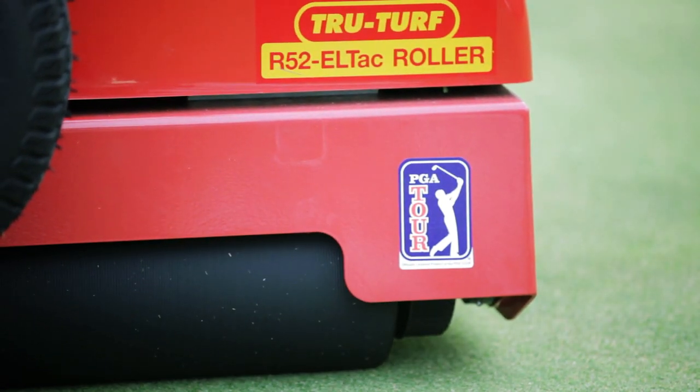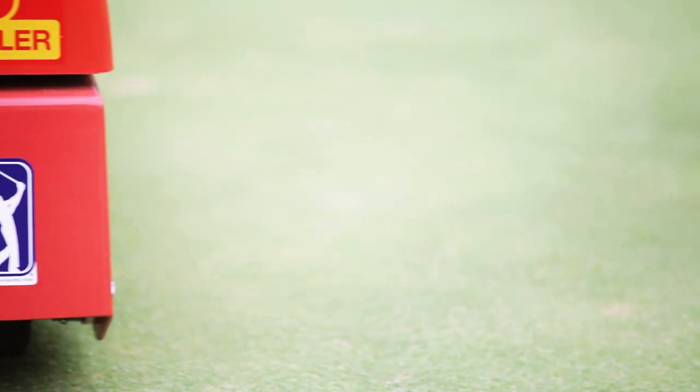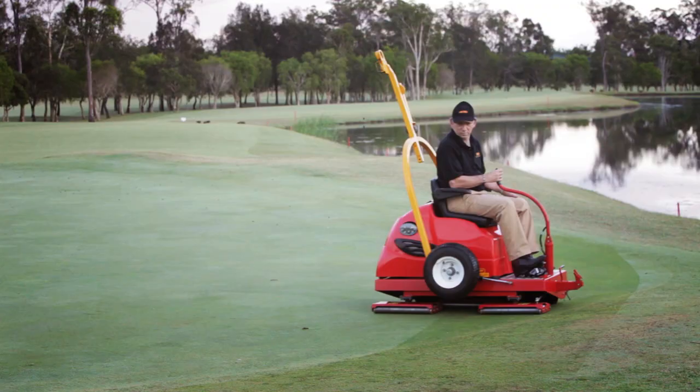In fact, TruTurf rollers are the only rollers officially licensed by the PGA Tour and are used extensively on the PGA Tour, Champions Tour, and Nationwide Tour events.